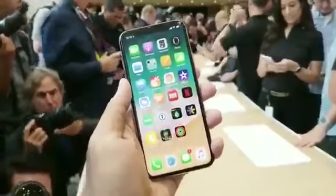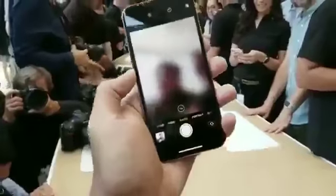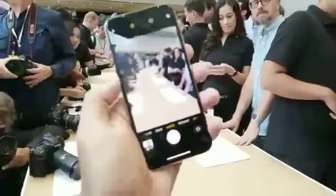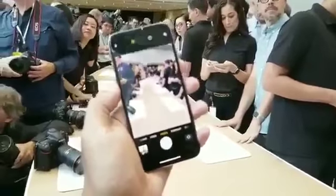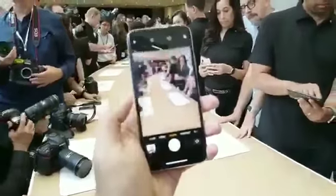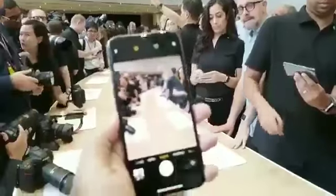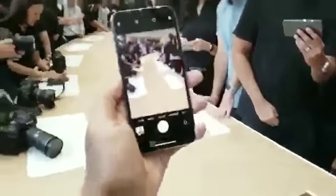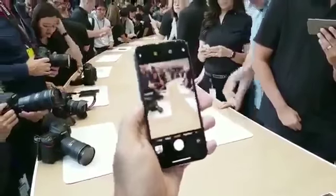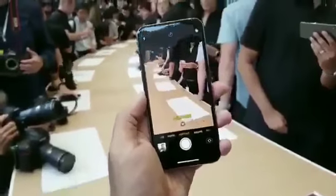That was actually pretty easy. Let's jump into the camera real quick. We've got the camera up here. In addition to having the dual focus camera, we also have portrait lighting, which is very cool.